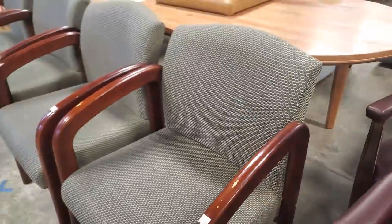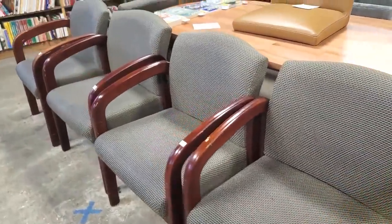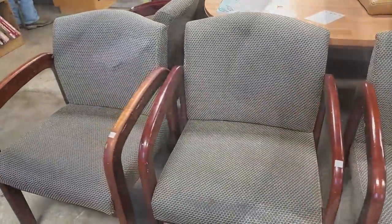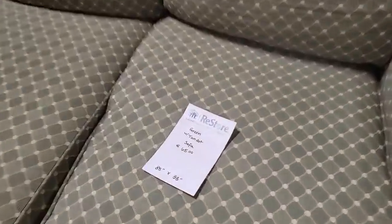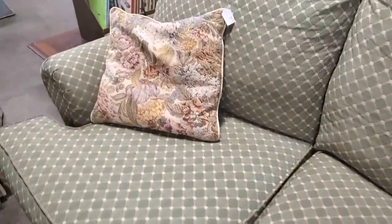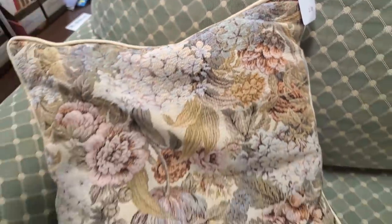These look good and they were only $6 a piece. So if you just need something for your church or your business or your office, definitely check out your Habitat Restore for that. They have some beautiful sofas here today — this one was $65 and it looked new. And of course, they always have the best deals on their pillows at the Restore. This one was $3. I love the flowers.